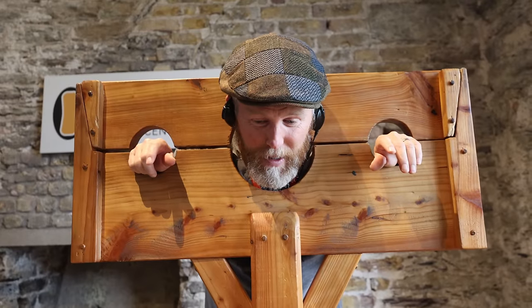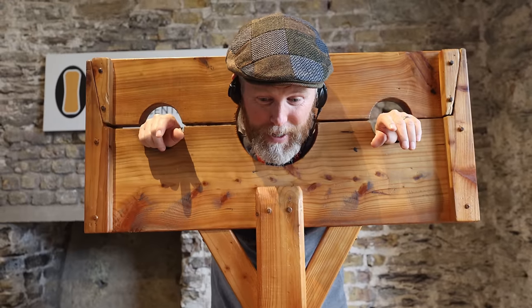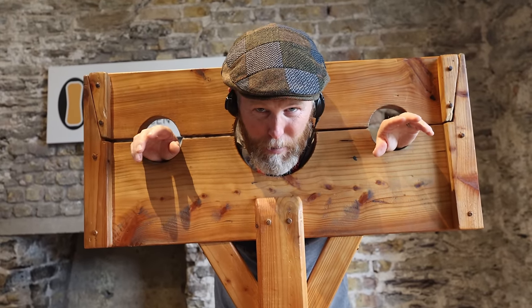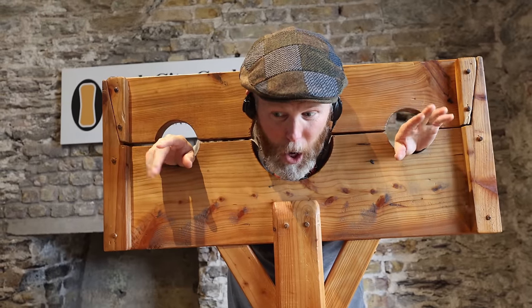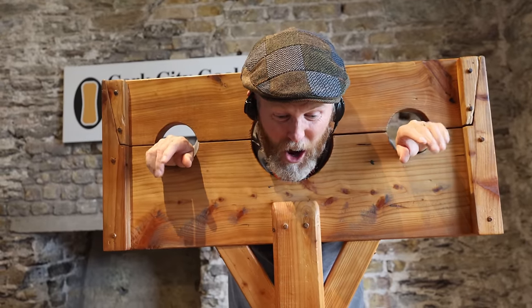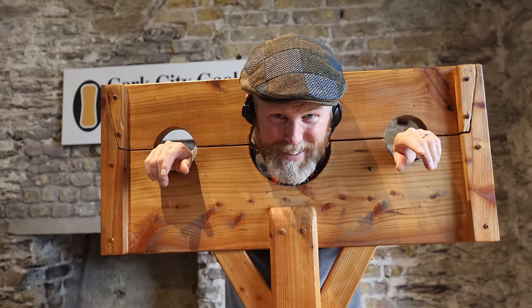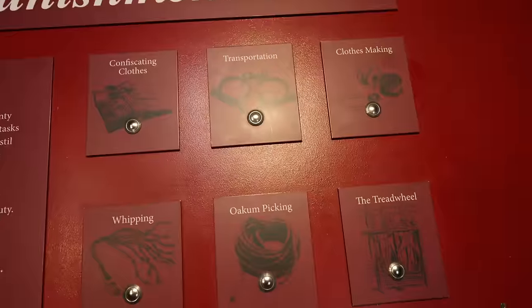I've gotten myself in trouble — I'm in the pillory! This is how inmates were punished: they'd be locked in with their head and arms through for anywhere from an hour to a whole day. The punishment room shows all the different forms of punishment. They'd also take prisoners' clothes away leaving them in just underwear in the cold, make them produce clothing, whip them, or if they had a really long sentence, ship them off to Australia.